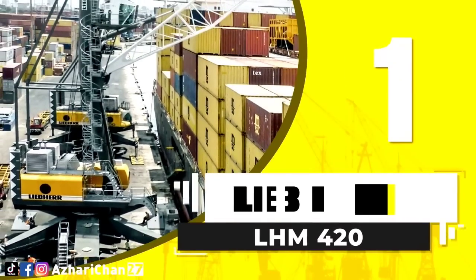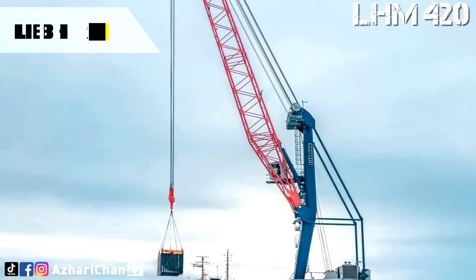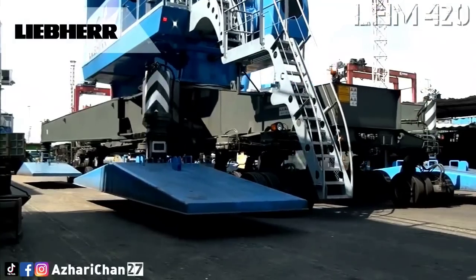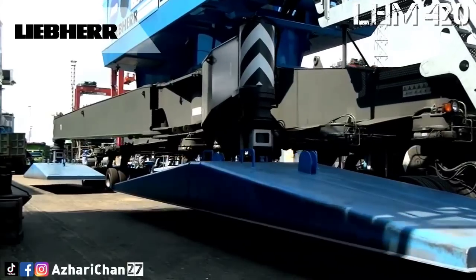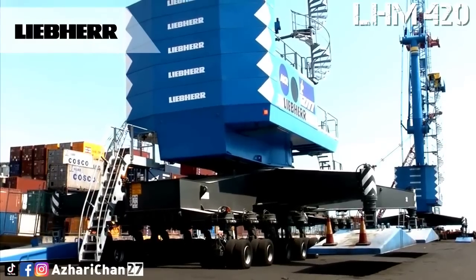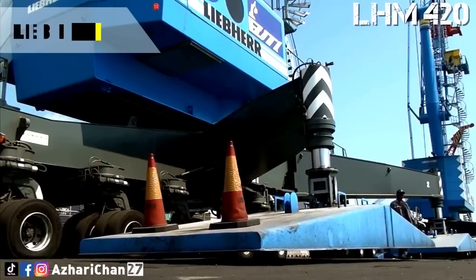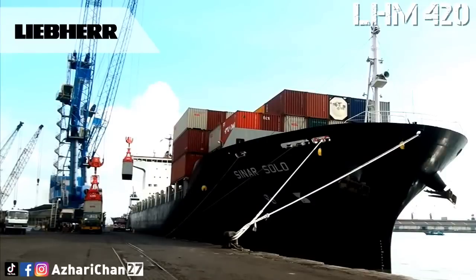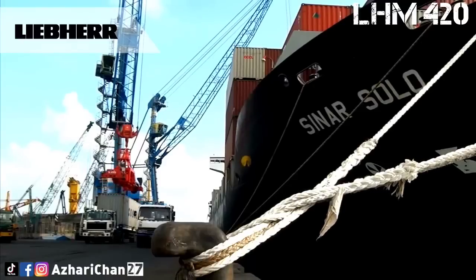First on top of the list is the Liebherr LHM 420. The LHM 420 is a mobile harbor crane designed by the largest German crane manufacturer, Liebherr. The design of the LHM 420 has been optimized for ships in the post-Panamax class. The Liebherr mobile harbor crane series raises and lowers loads at up to 120 meters per minute. The Liebherr mobile harbor crane concept as a whole is characterized by an outstanding modularity design to meet all port requirements.